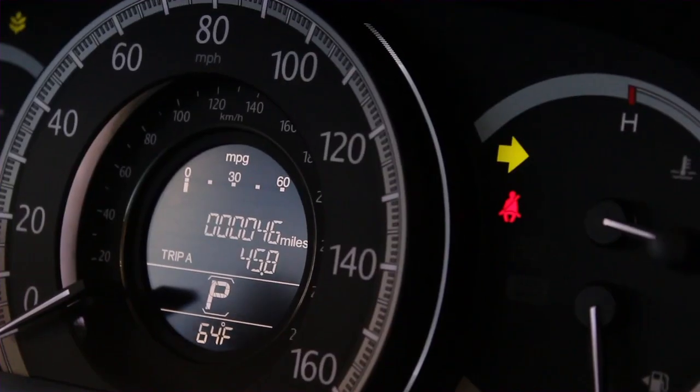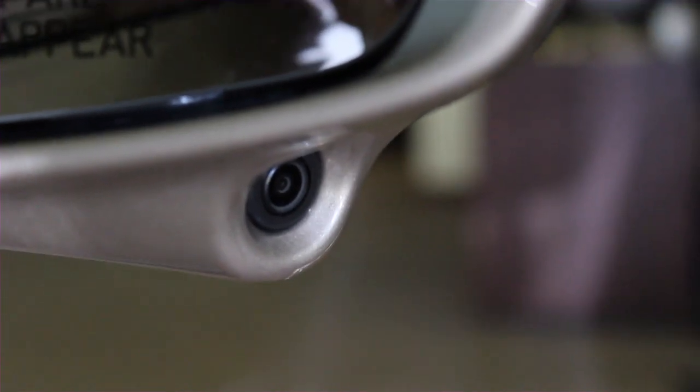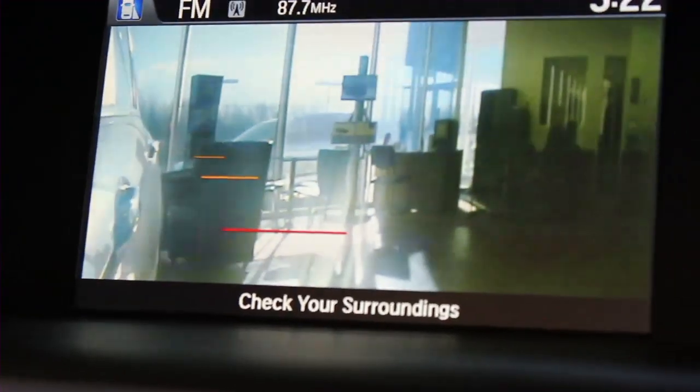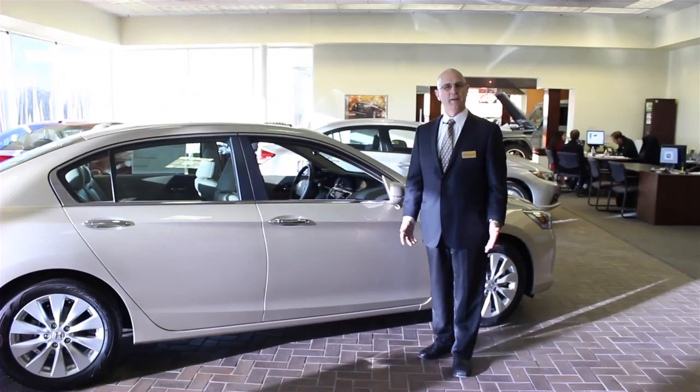Another advanced feature that you may not even find in some luxury vehicles is something called Lane Watch. When you turn on the right turn signal, a camera in the right side mirror shows you the entire right side of the car, completely eliminating any blind spots you may have had in the past. When you finish and turn the signal off, it turns off — or you can push in the button and leave it on for maximum capacity of watching the right side of the lane.